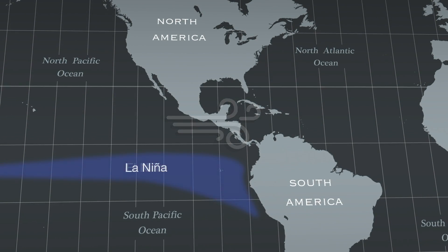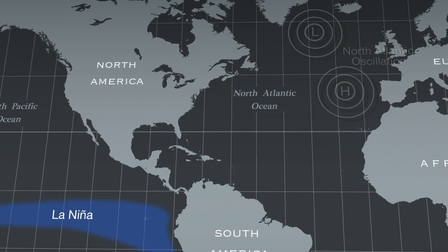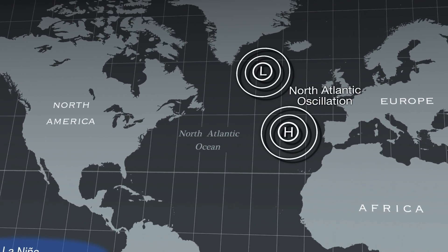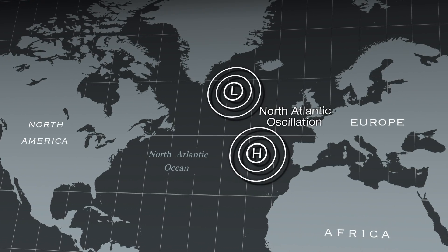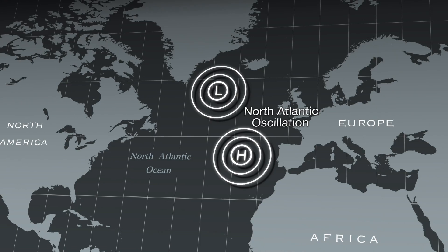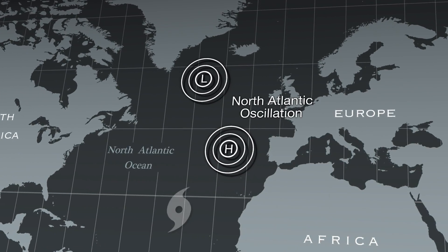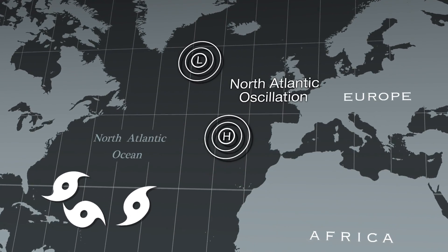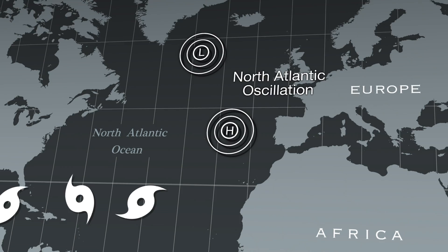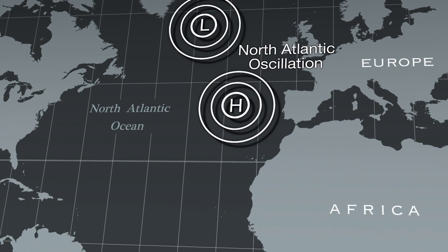Cooler Pacific water during La Niña years creates more favorable hurricane wind conditions. The North Atlantic Oscillation's two phases, positive and negative, describe the difference in pressure between two poles of a pressure system — low pressure near Iceland and high pressure near the Azores Islands. When the pressure difference between them is lower than average, hurricanes are more likely to form. When the two pressure systems are more intense than average, wind conditions are not conducive to hurricane formation.